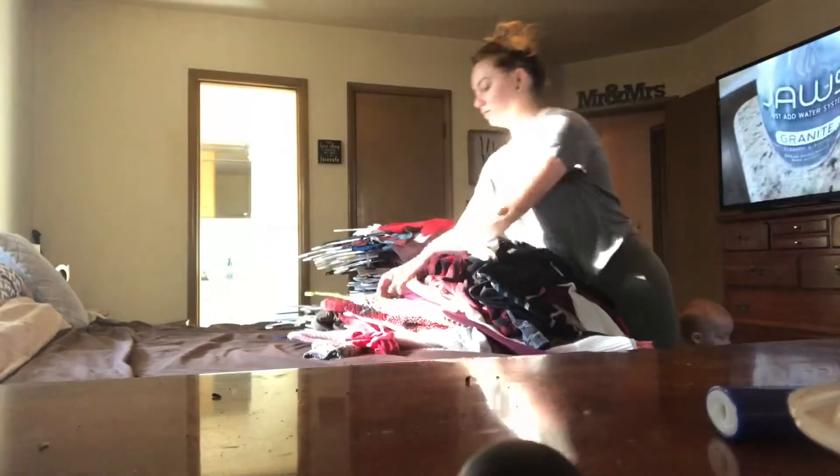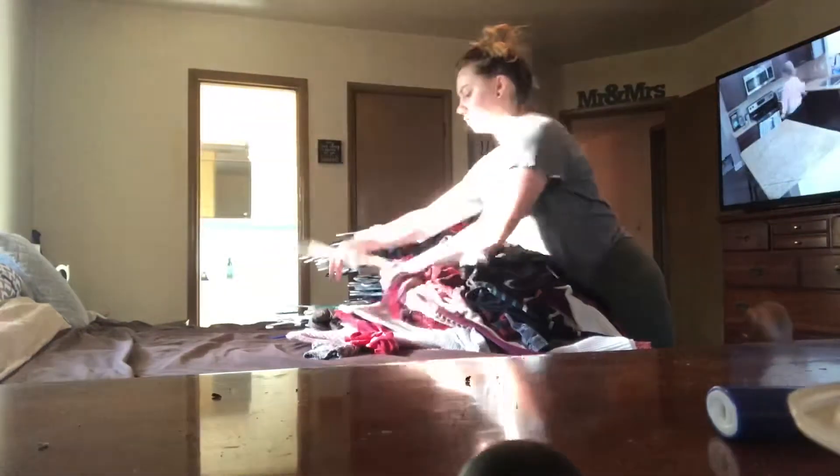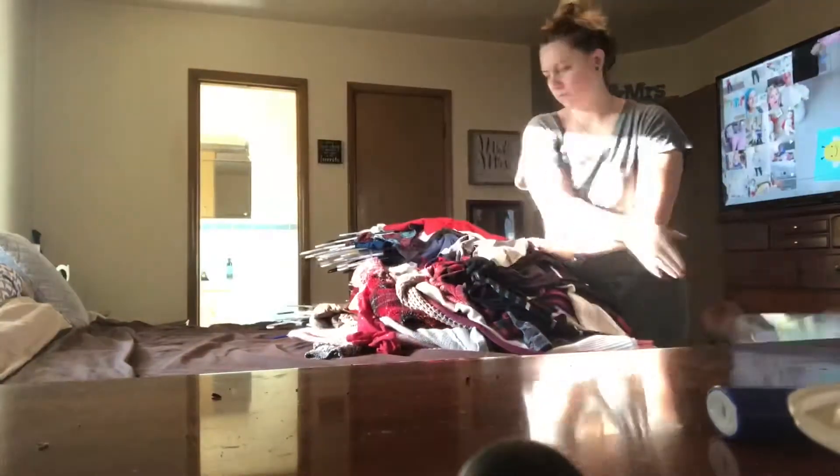When I do cleaning a lot of the time or start a big project, I will put on a cleaning video on YouTube and just leave it on the TV so that way I can get a little bit of extra motivation to just get going and keep going until it's done.